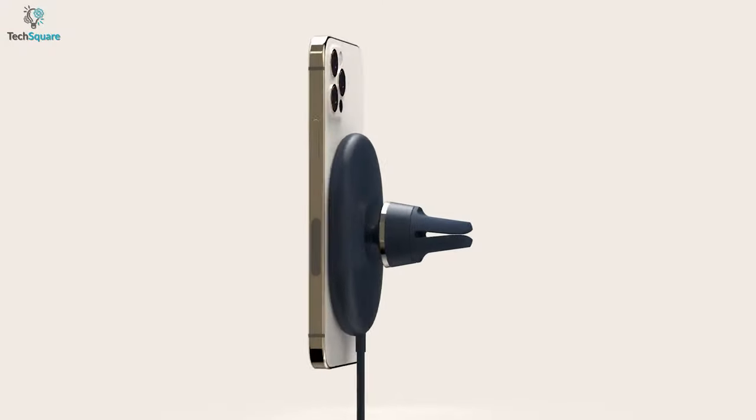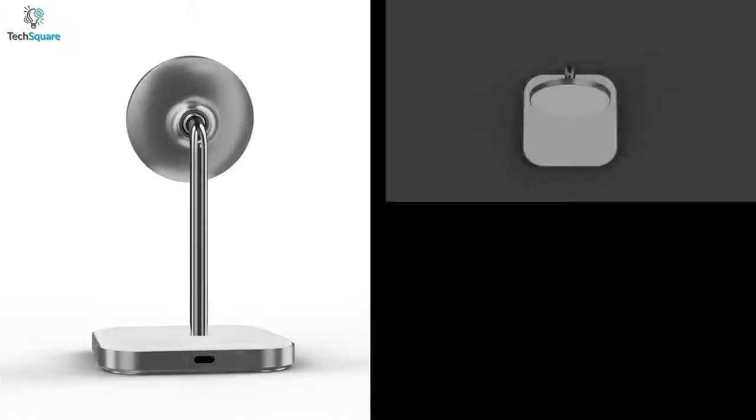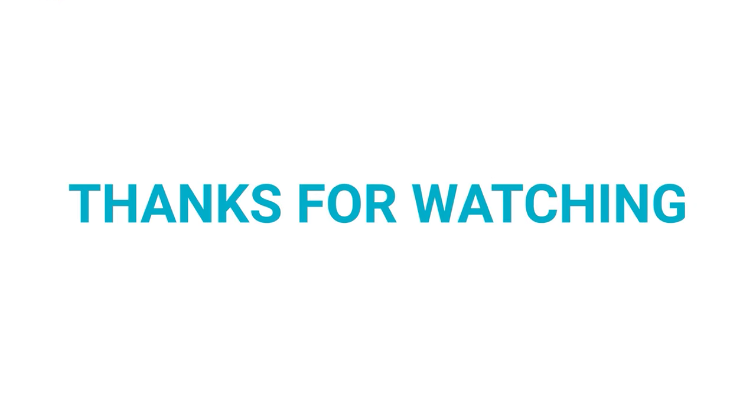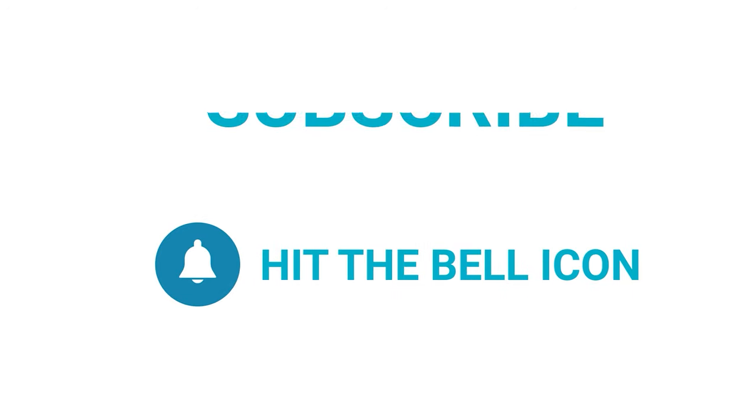So that was all about the top 5 best MagSafe stands for your iPhone. Which one do you want to buy? We would love to hear from you. Thanks for watching. Like, comment, and share with your friends if you found this video helpful, and subscribe to our channel if you want more videos like this on your feed.